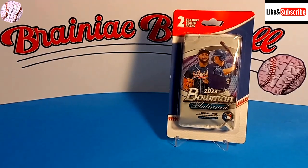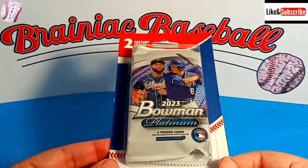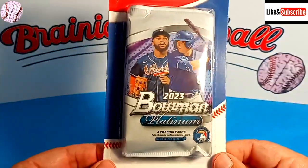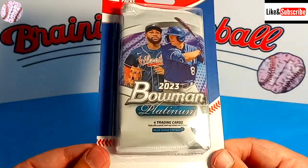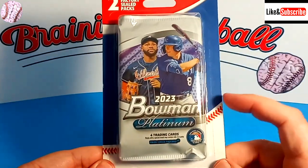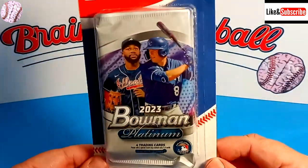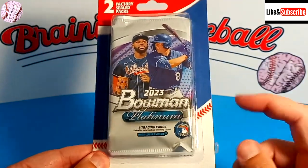I stopped by my local Walgreens today and I found this blister pack that had 2023 Bowman Platinum in it. If you've watched this channel in the past, you know that I love Bowman Platinum. It's my favorite of any of the retail products you can find out there in the world.